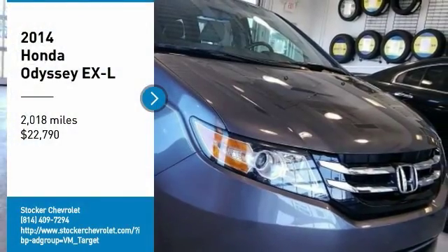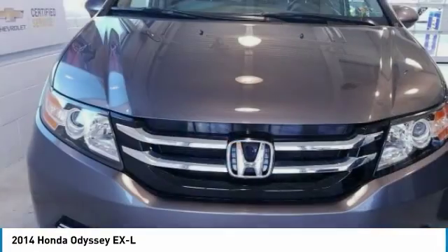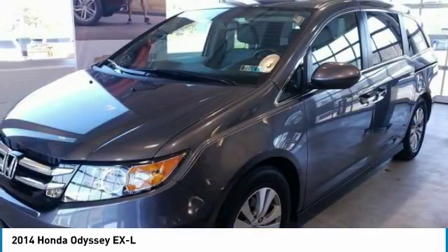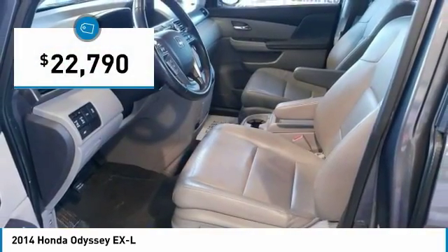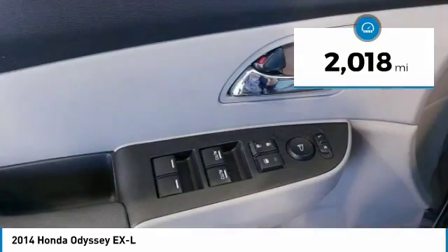Take a ride in the 2014 Odyssey. The Honda Odyssey is a showcase of distinguished style, captivating technology, and advanced safety features — a must for all families. And is priced below $25,000. This vehicle has less than 3,000 miles.